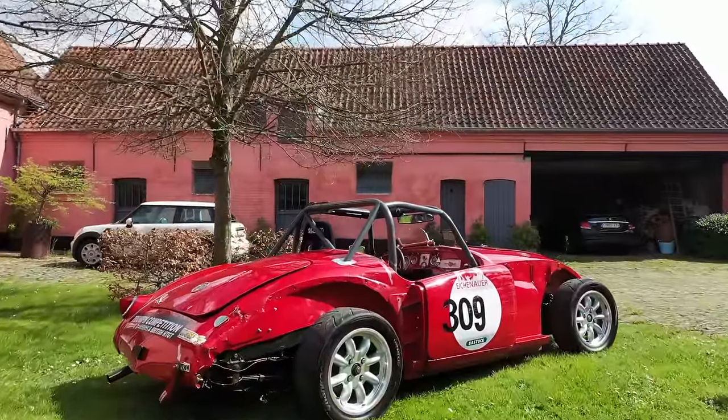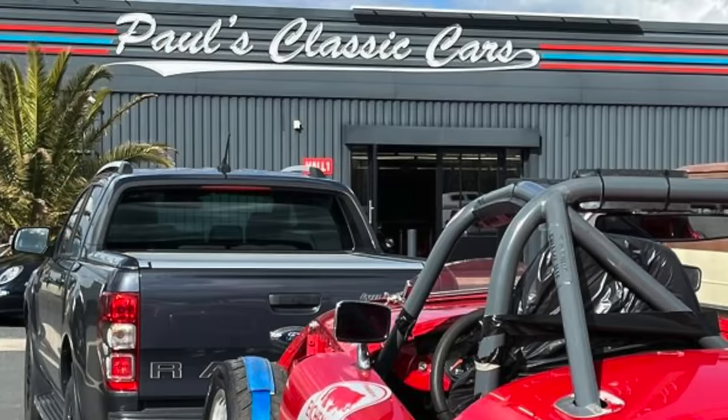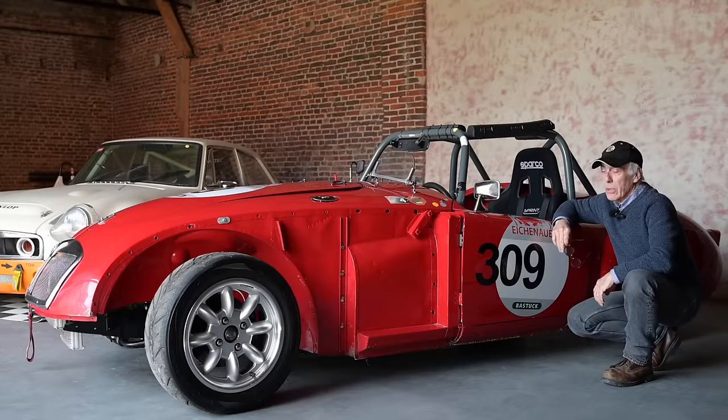He damaged the car very badly and decided not to race anymore because of his age. The car was then sold to a collector in France — Paul's Classic Garage — who has a lot of cars. I spotted the car on Race Cars Direct not that long ago, put in a low bid, and to my surprise Paul agreed to sell it to me.